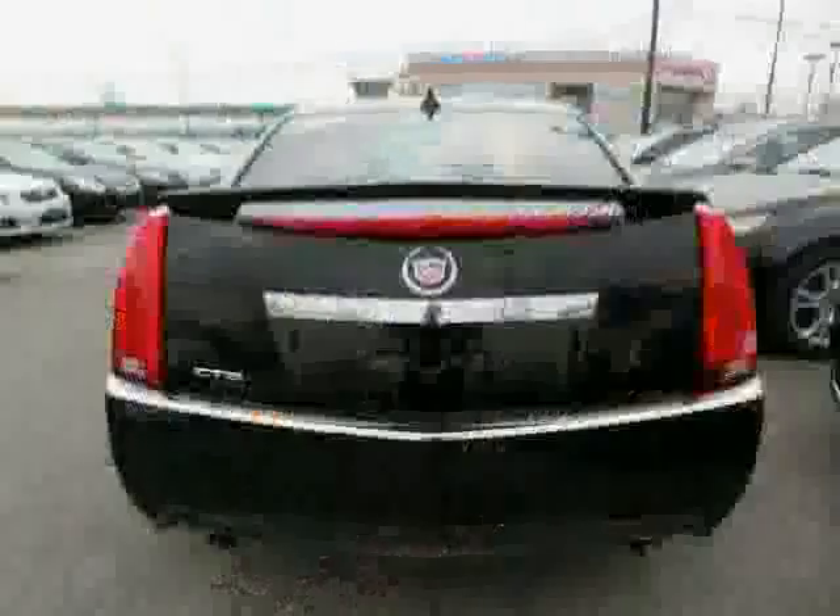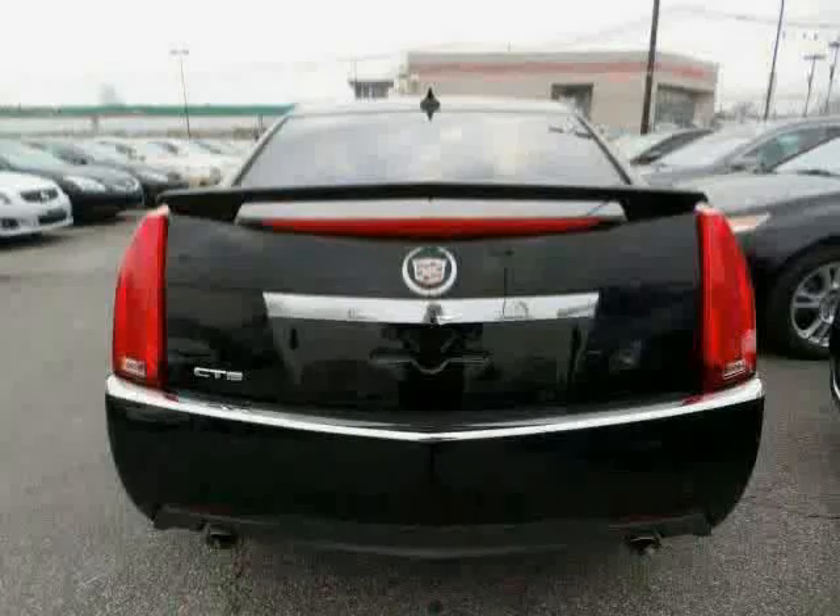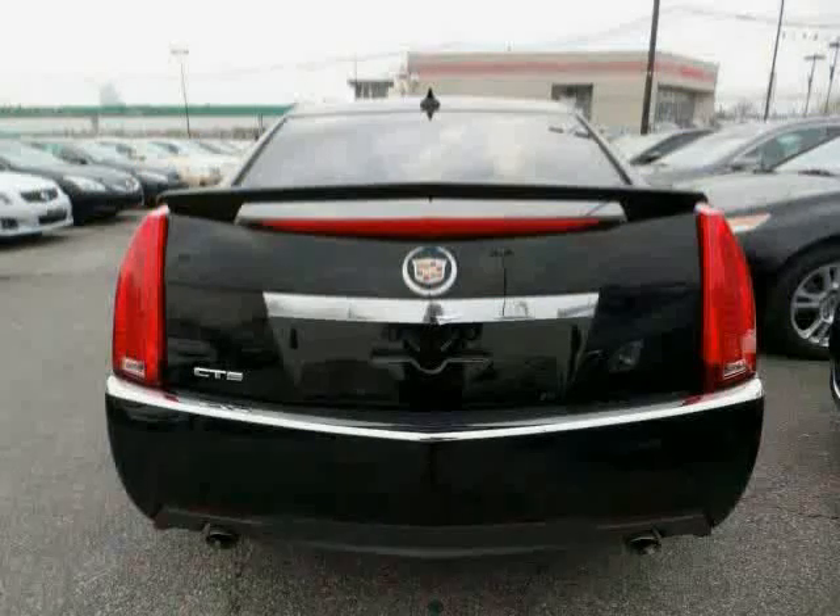The low, low mileage of 11,153 miles makes this CTS Sedan an easy choice for you.